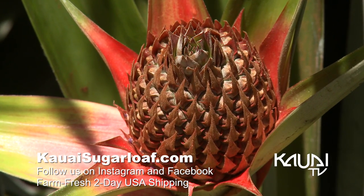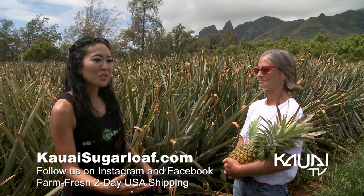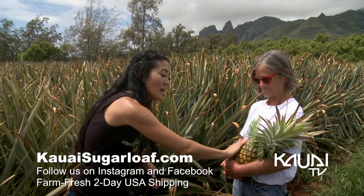Thank you so much for sharing with us your beautiful farm here today. We truly appreciate the opportunity to come out here and spend time with some of your babies as well. Mahalo. Thank you so much for joining us here on Down to Earth. Aloha, and thank you for supporting our dreams. Mahalo.